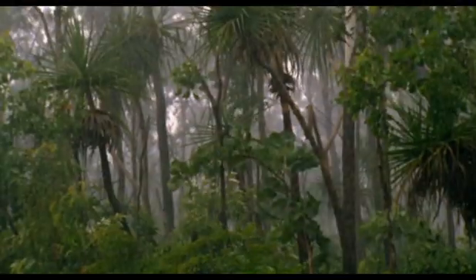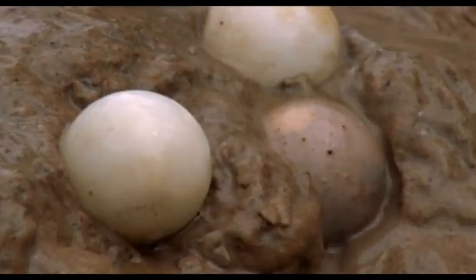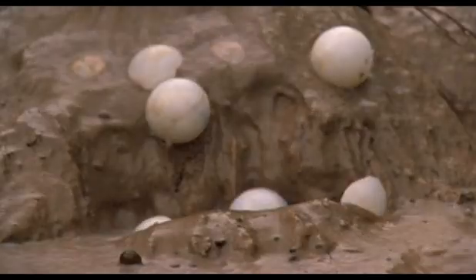When the rains finally arrive, they are torrential. The river rises swiftly, and soon the nests are flooded. This would be a disaster for most turtles, but the unhatched pig-noses are ready for it. Indeed, it's the moment they've been waiting for.